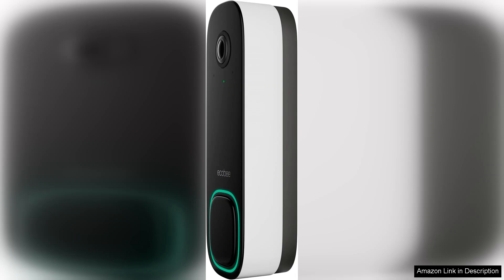Overall, the ECOBI Smart Video Doorbell Camera Wired is an excellent investment for those looking to enhance their home security. With its outstanding video quality, ease of use, and seamless integration with smart home systems, it stands out as a top choice among smart doorbells. Whether you're at home or away, this camera provides the reassurance and connectivity that today's homeowners demand.